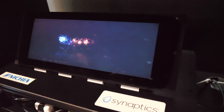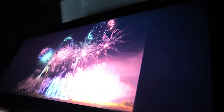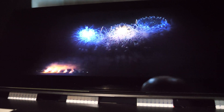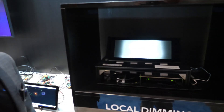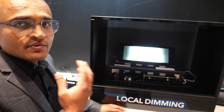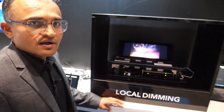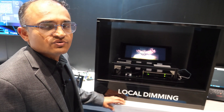It has deep blacks and a very high contrast ratio that you can see from an OLED screen. This is an LCD screen with OLED-like contrast ratio, so it can provide very high brightness, very high contrast ratio, and also can save significant power by having a direct array of LED backlight that you can control depending on the images being displayed on the screen.